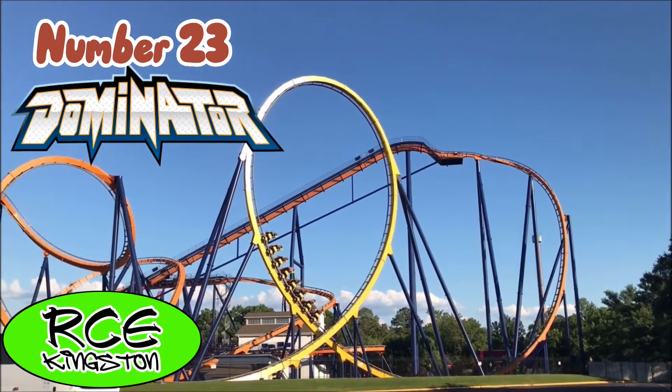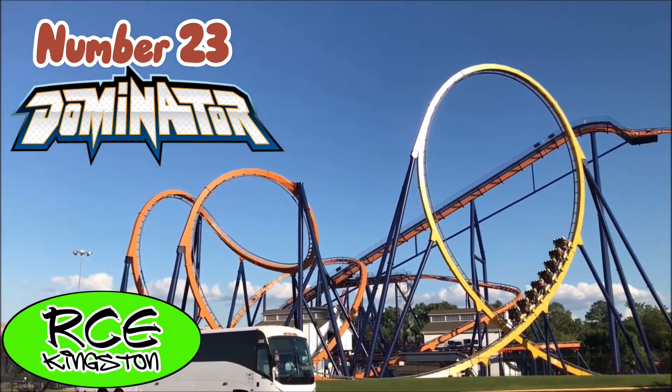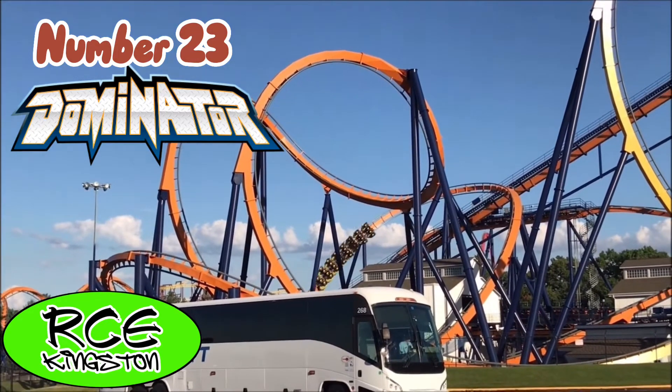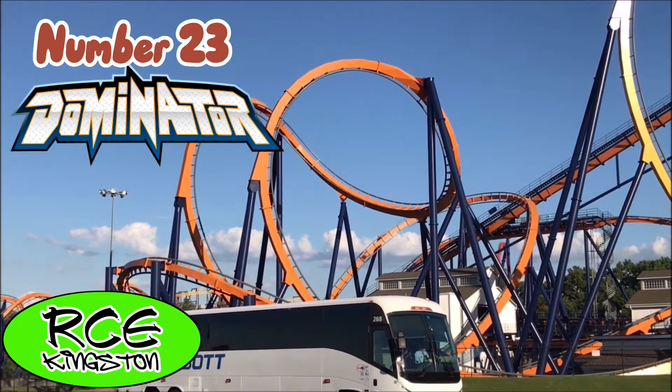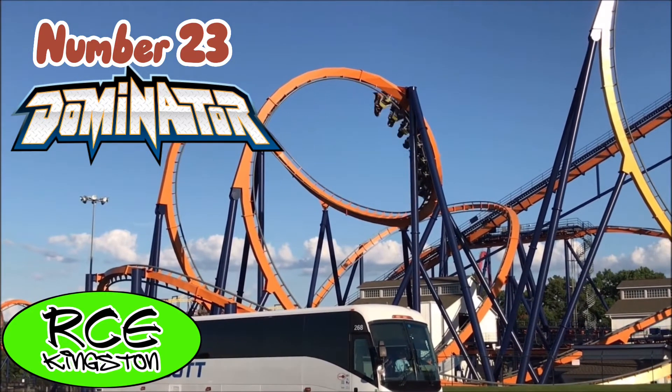Dominator is located at King's Dominion and is a B&M floorless. This is the longest B&M floorless in the world, and it is just amazing. It's a very unique layout featuring lots more overbanked turns and only five inversions. The Cobra Roll is my personal favorite element on the ride, because it just pulls a lot of force.